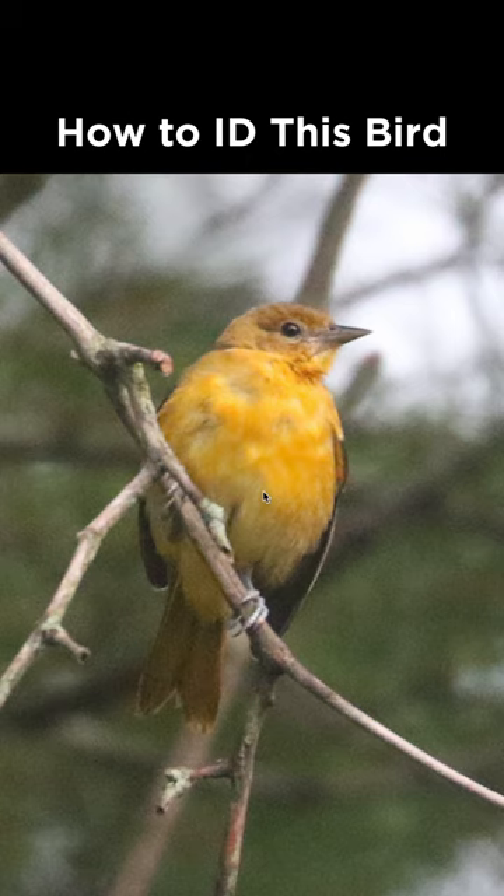Which in Pennsylvania narrows it to two options. The first would be Orchard Oriole, but the females of those are more of a pure yellow and they would not show any orange tones at all, which means that this is a Baltimore Oriole.